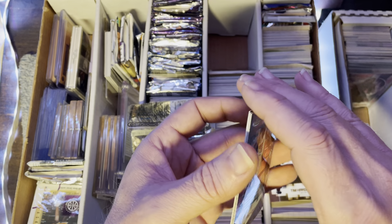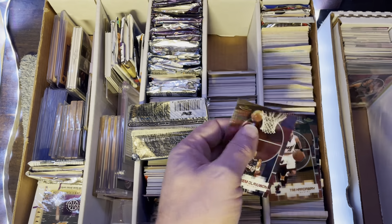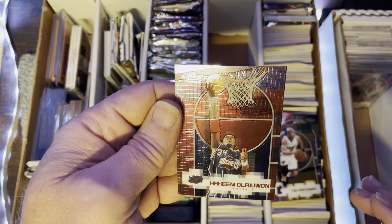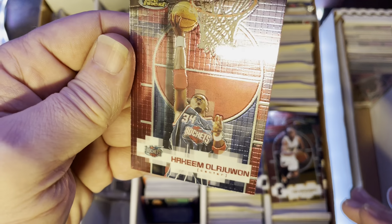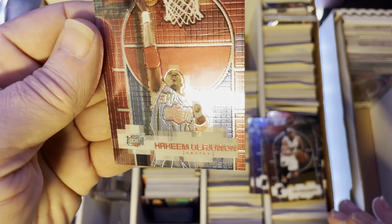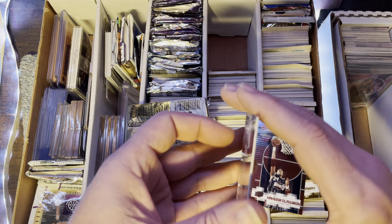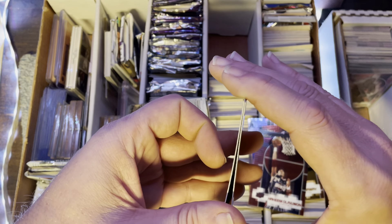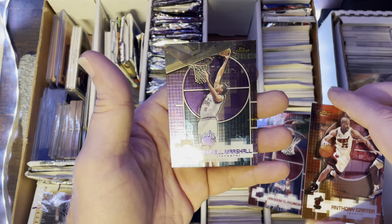Oh, some empties — wait, I'll just put it over here for now. What is this? Got me shaking a little bit — I don't know what's in this box. We could come across something a little crazy. These are all Topps Finest, guys. What year is that? At least these are in penny sleeves.